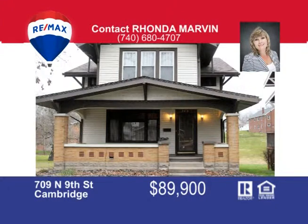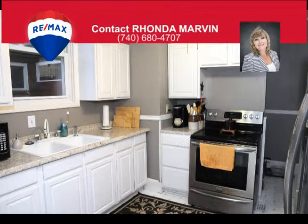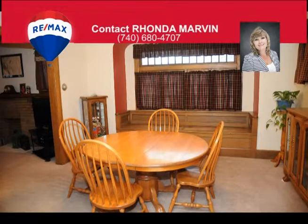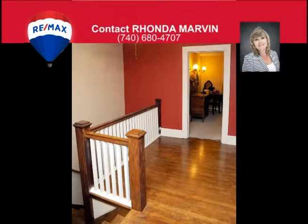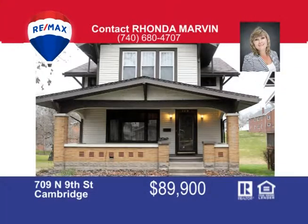This charming two-story three-bedroom home is located close to Cambridge City Park. The living room boasts a beautiful decorative fireplace with built-in cabinet and glass doors. The kitchen has everything within reach, and the laundry center is conveniently adjacent to the kitchen. The sunlit dining room offers a cozy wooden window seat with additional storage space. Call me Rhonda Marvin at 740-680-4707 for your private tour.